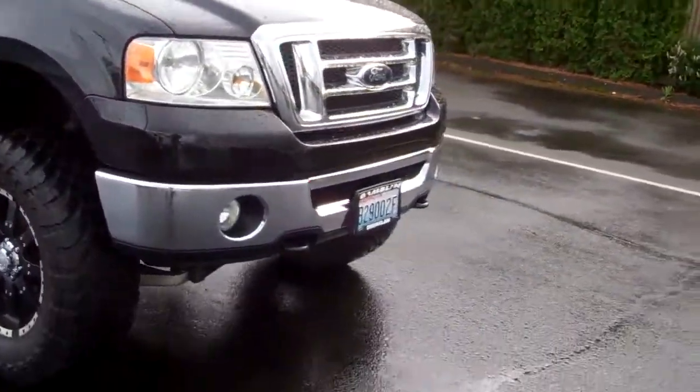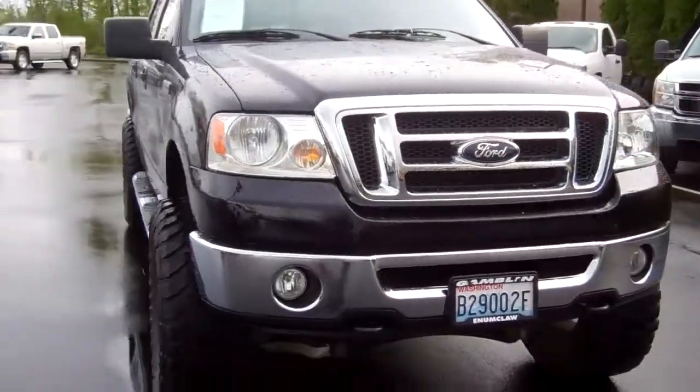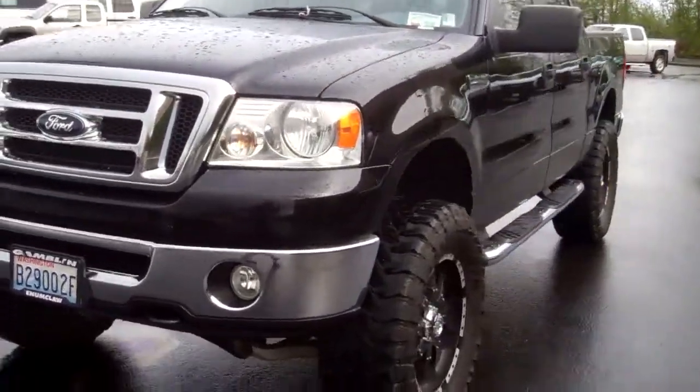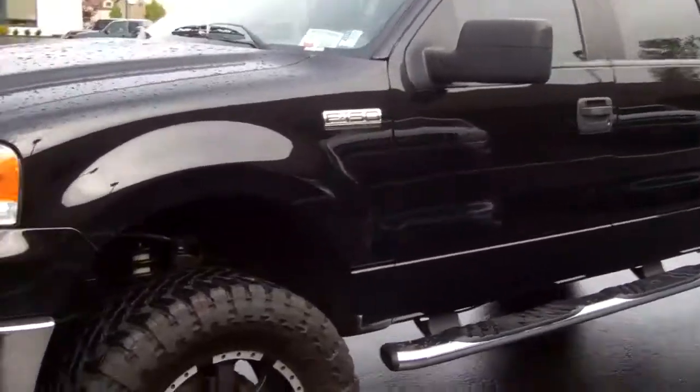You better come on in and call me. I know something personally about this truck that most people at the dealership don't, so you better come in and ask for me and I'll tell you the little inside scoop on this truck.